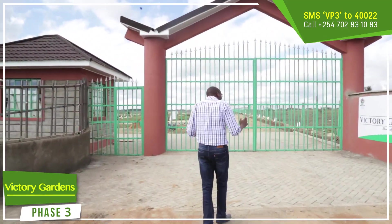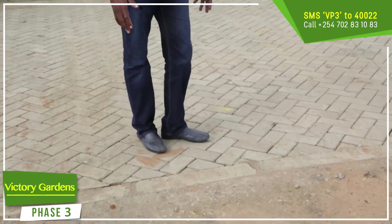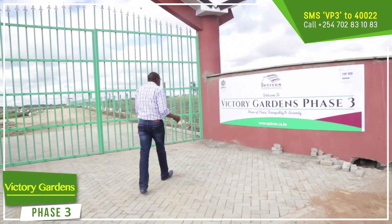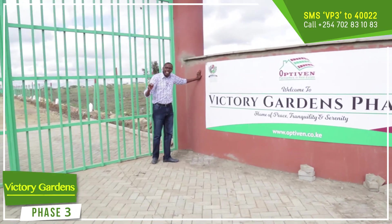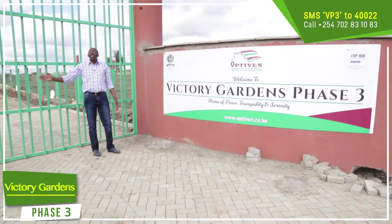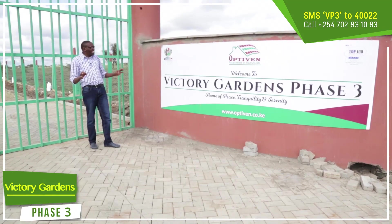As you can see, this is actually the entry gate. This is actually Kablo to make sure that our people are able to access this particular project. Optiven — we don't talk about stories. We are talking about serious entry to this particular project. If you have no business in this project, you cannot be allowed by the security to pass through this gate. Security for Victory Phase 3 is guaranteed.